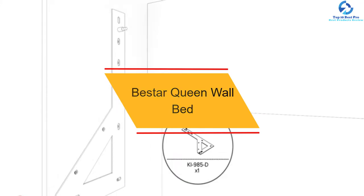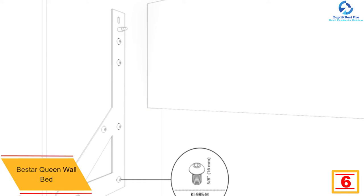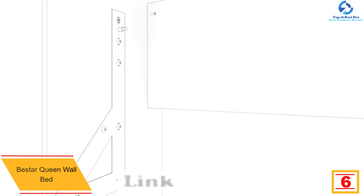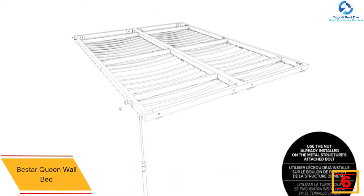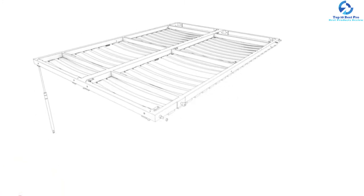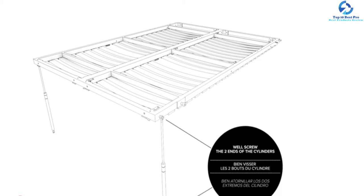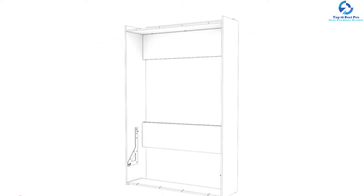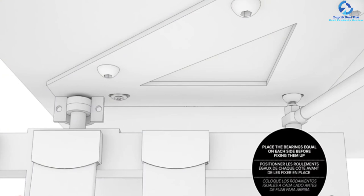At number 6, we have the Beastar Queen Wall Bed. Beastar is all set to present you with the top-graded queen-sized wall bed, coming handy with two storage units and doors of 21 inches. Only the best materials are used for manufacturing this item, made using premium-quality laminated and high-density commercial-graded particle board. There are chrome handles and no need for any box spring. The Euro Slat mattress used for manufacturing this wall bed is pretty comfortable. This particular wall bed can easily accommodate a full-sized mattress with thickness within 8 to 10 inches. This Murphy bed is ideal for multi-functional rooms, smaller spaces, and even guest rooms.